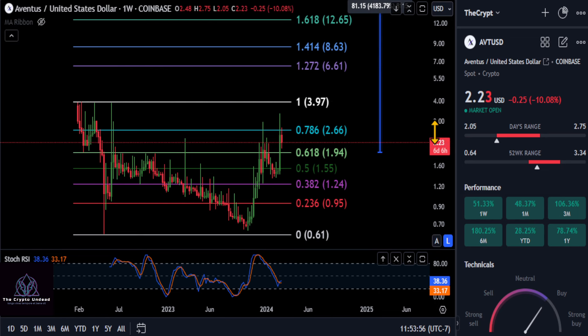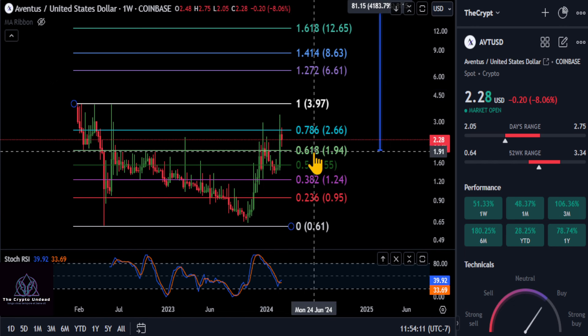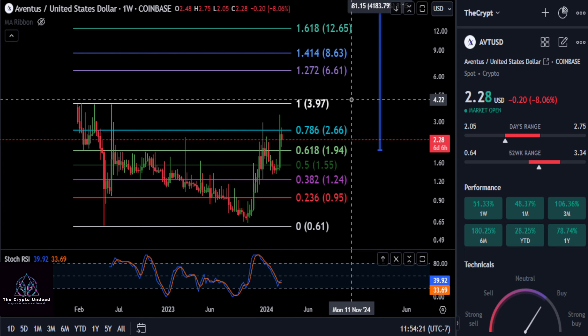But all that aside, if we're beginning the bull market here, the best thing to do in my opinion is to just catch these things at low market caps and just ride them up. So this thing could end up dropping about 14%, which it looks like it wants to, back down to the 618 for support at 194. So watch 194 — if that holds, then 266 and 397, $4 is your price to beat, and then this thing is going to start flying.